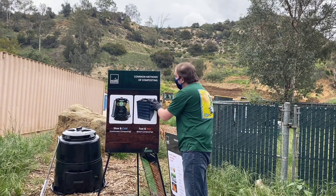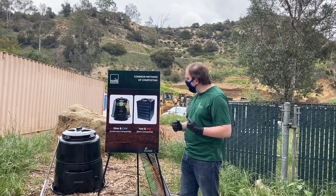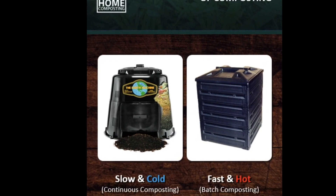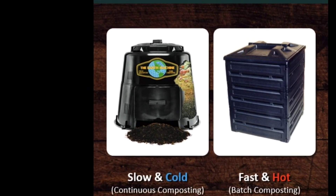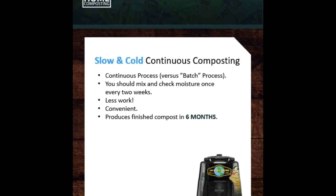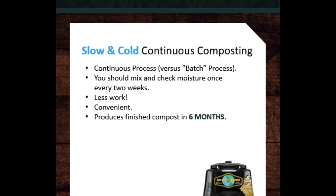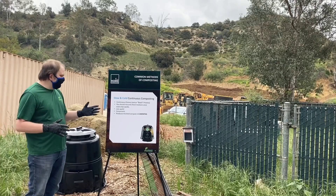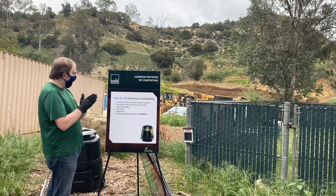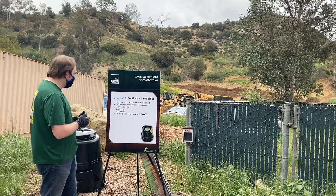We will now discuss common methods of composting. The first common method is called slow and cold continuous composting, which, as the name implies, is a continuous composting process — meaning you continuously add material to the bin. For example, if you're cooking dinner and have leftover lettuce or tomato, you may chop that material up and place it directly in the bin. This method is more convenient for people with busy lifestyles because you only check the moisture content once every two weeks and turn the material about one to two times every two weeks. The tradeoff is it's a slower process, and you get finished compost in about six months under ideal conditions.